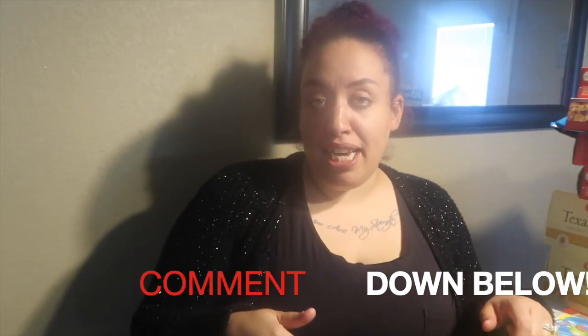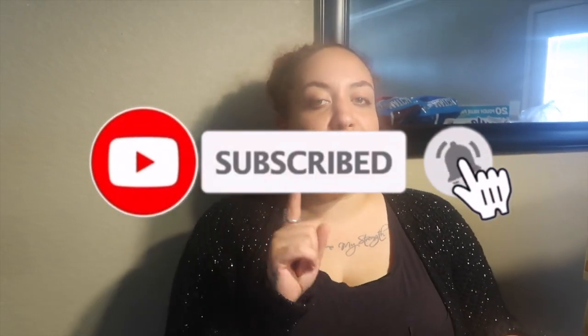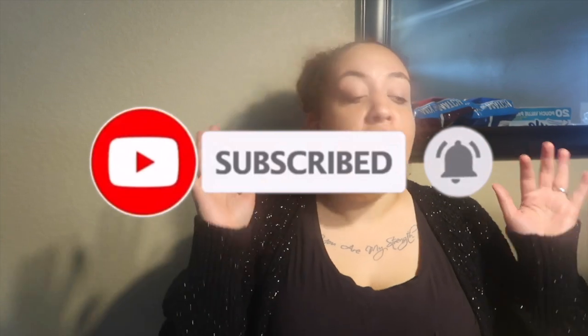All right guys, so there you have it — that is our grocery haul! I hope you enjoyed this video. If you did, make sure you give us a thumbs up, comment down below, don't forget to subscribe to this channel, and hit that notification bell. Now I have to go put all this stuff up, but until next time I'll see you again. Bye!